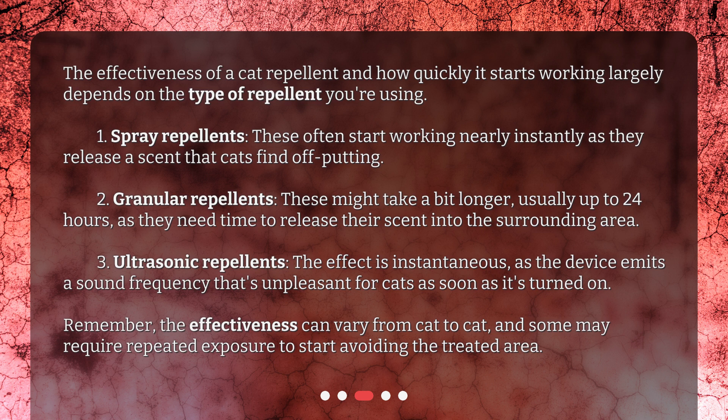Remember, the effectiveness can vary from cat to cat, and some may require repeated exposure to start avoiding the treated area.